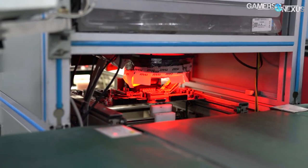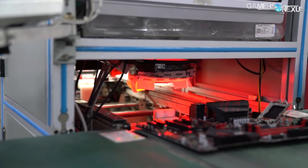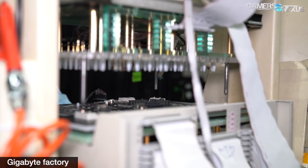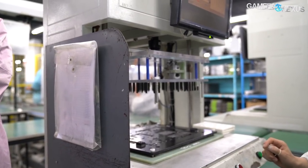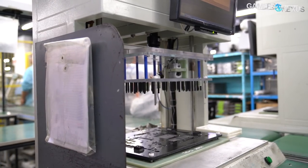One of the most interesting tools in an SMT line is the In-Circuit Tester, or ICT, where motherboards are checked for defects at the end of the surface mount line. At Gigabyte's factory, in-circuit testing was largely a manual process, with technicians checking the boards at a special station at the very end of the SMT lines. MSI also used to do it this way and still does at some stations, but has recently started moving toward more automation.